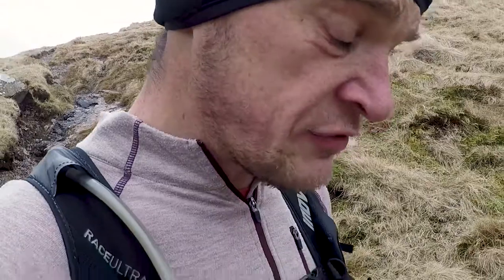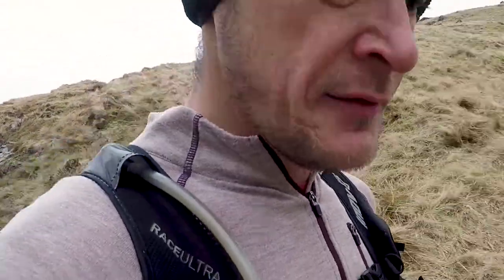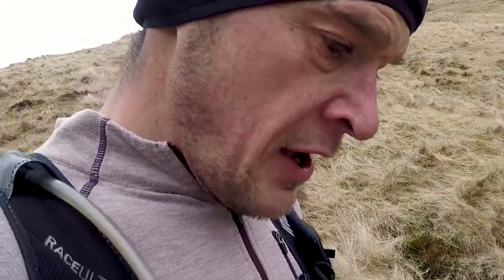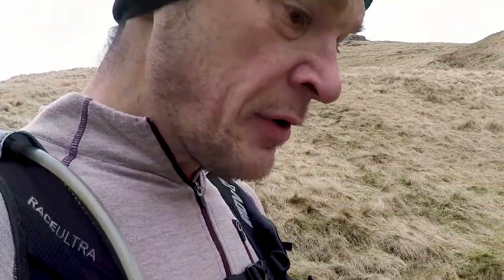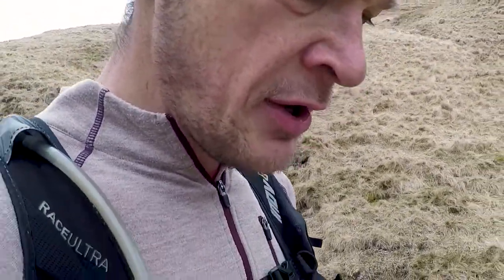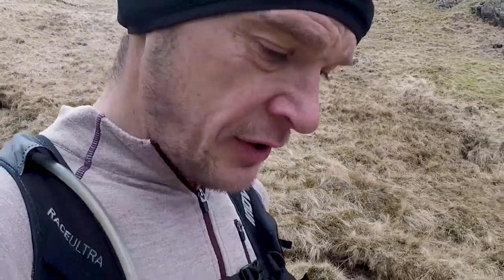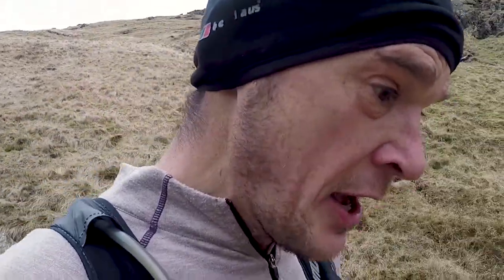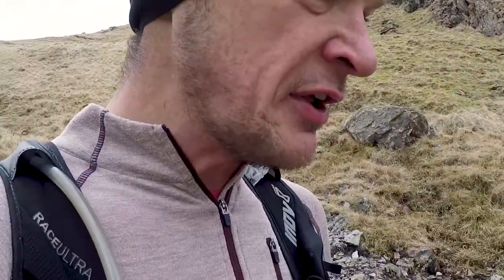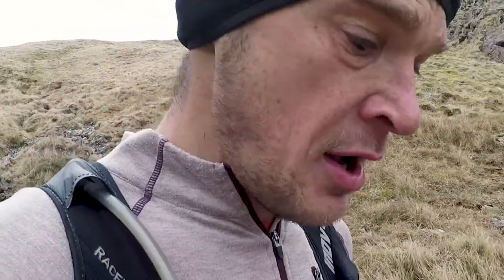I've just come up Black Sail Pass and that was, I don't mind saying, a bit brutal — very steep. Now there's a very sharp descent to get back down towards Buttermere, with one more pass still to go. All in all this first section of the Lakeland 100 is a bit spicy, not hugely runnable but enjoyable — lovely scenery. You don't even want to attempt to run these hills because you'll just kill yourself for the rest of the race.